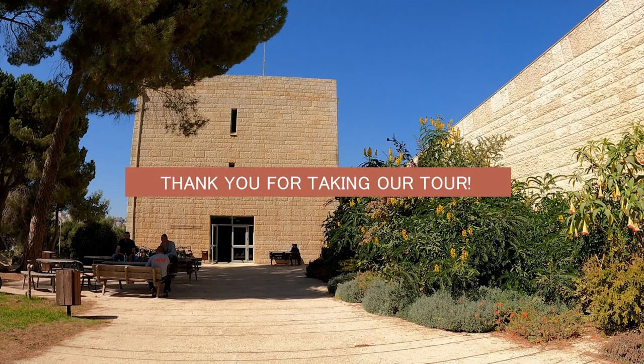Thank you for taking the tour with us. We hope you enjoyed it, and welcome to the Hebrew University of Jerusalem.